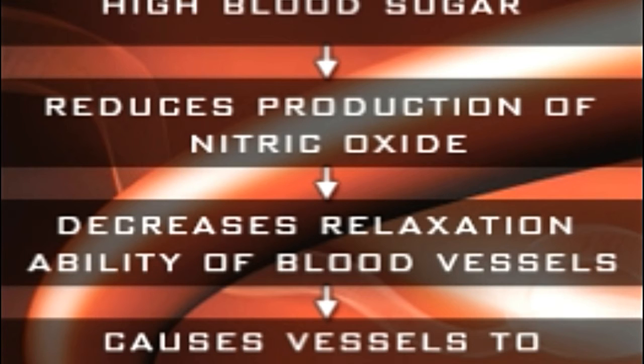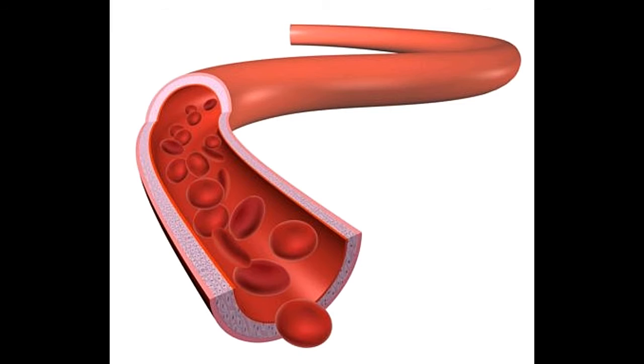Insulin is produced by the body to absorb glucose. If under any circumstances the body is unable to produce the required amount of insulin, the glucose content in the blood increases, which may further cause diabetes. The increased amount of sugar in the blood starts damaging various parts of the body, including the blood vessels.